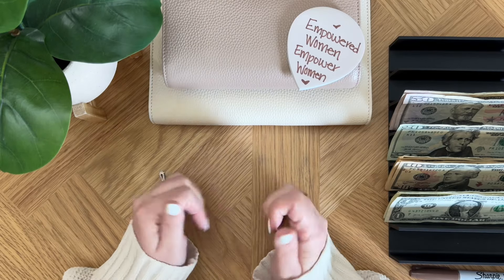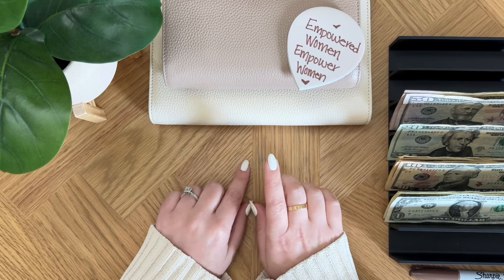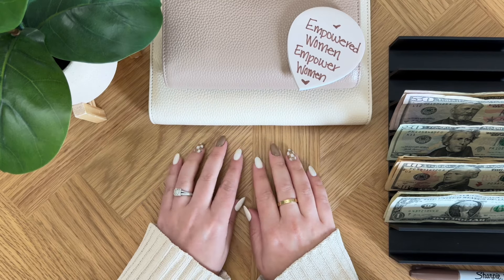Hi guys! Welcome or welcome back to my channel. My name is Melina and I make cash stuffing content here on my channel. In today's video I'm going to be cash stuffing a total of $364.